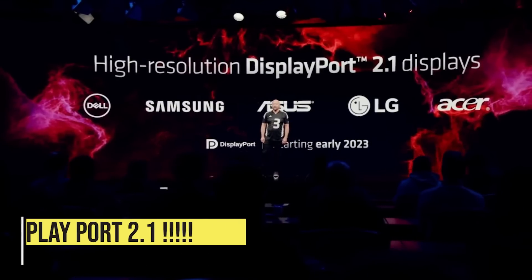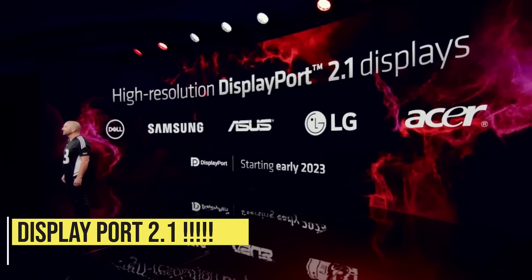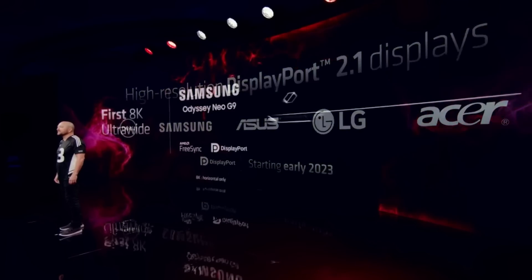Both the 7900 XT and 7900 XTX will be the first GPUs to utilize DisplayPort 2.1, which will allow for significantly higher refresh rates at 4K and even 8K. For comparison, Nvidia's RTX 4000 series is limited to DisplayPort 1.4. AMD also made sure to point out that these new GPUs will not use the new GPU power connector that has caused a lot of issues on the new RTX 4000 series, instead opting for two traditional 8-pin connectors.